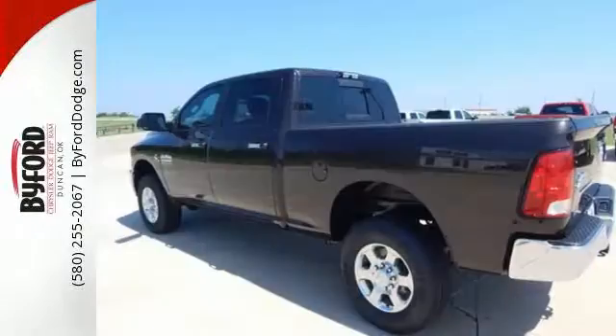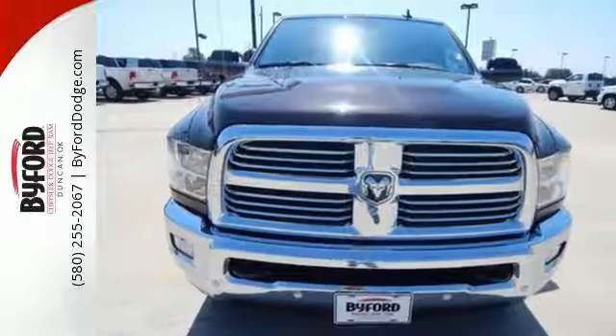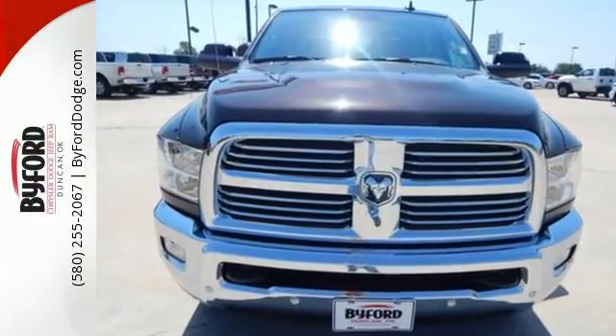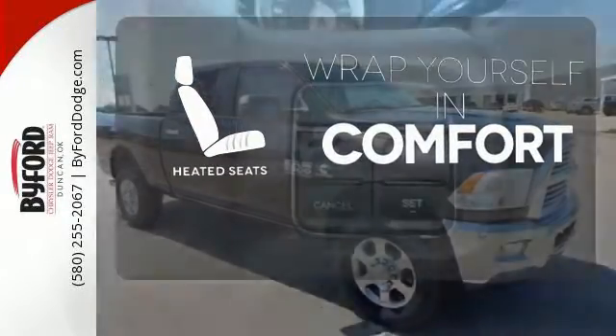Plus, Ram has been put to the test long before the first journey, with over 40,000 hours of extreme challenges to give you confidence hauling the big loads. Ward off the chills with the heated seats.